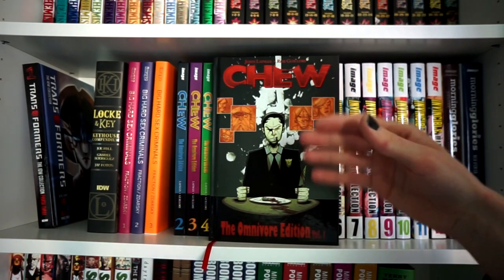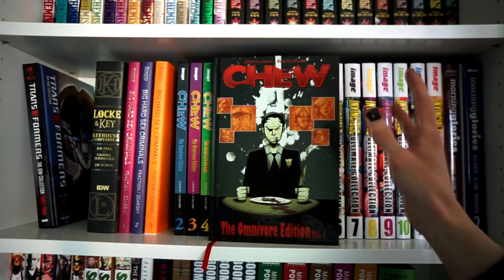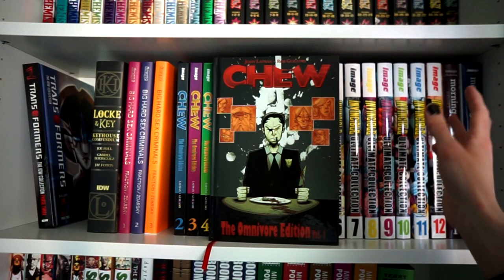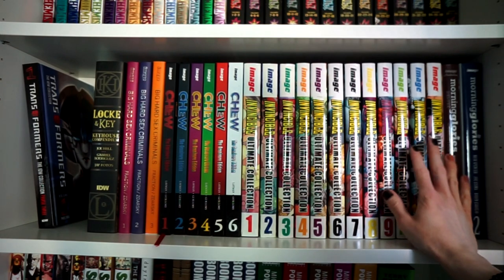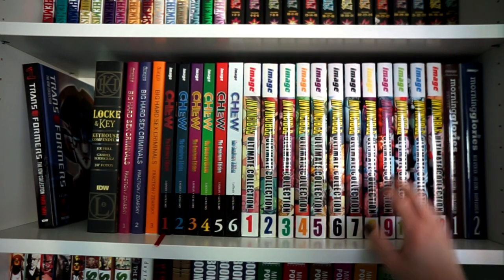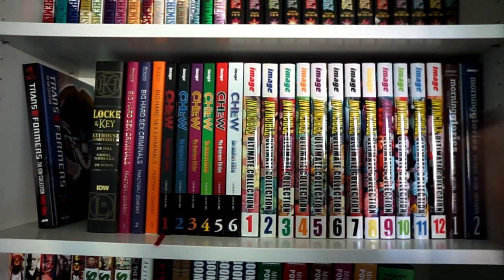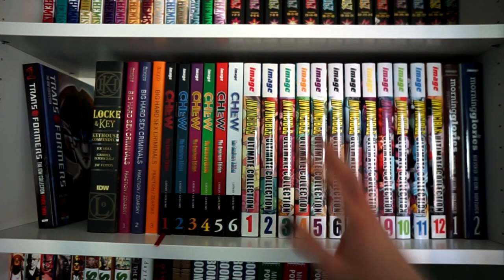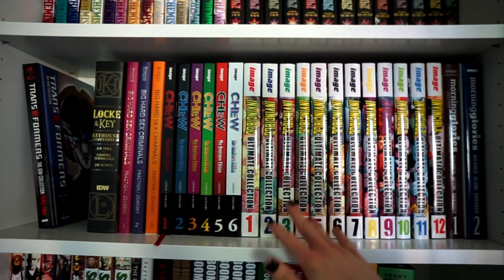I just need to reread Chew. This year I'm rereading most of my Image and Vertigo titles. I recently reread the Invincible Ultimate Collection by Robert Kirkman — they are still great. Once I got started I read maybe Volumes 1 through 4 in two sittings, but from Volume 5 to the end it was one volume per day, because the story is so immersive.